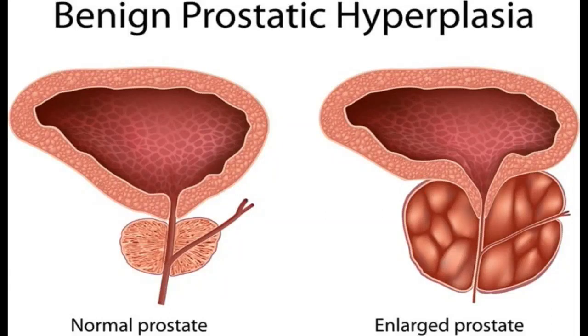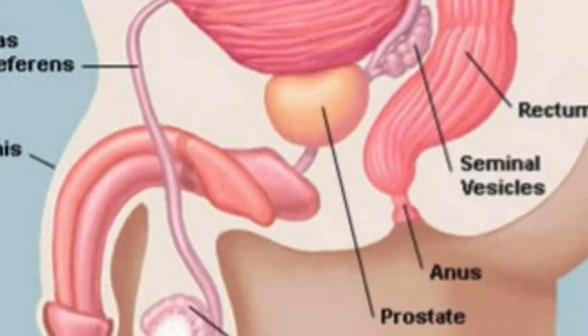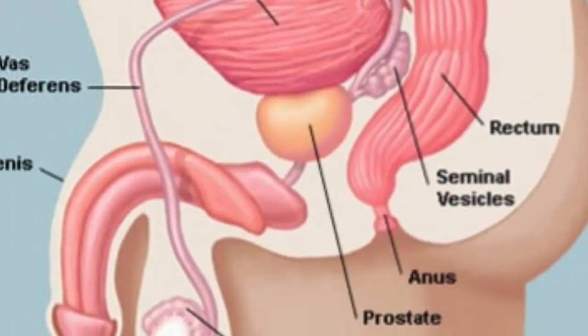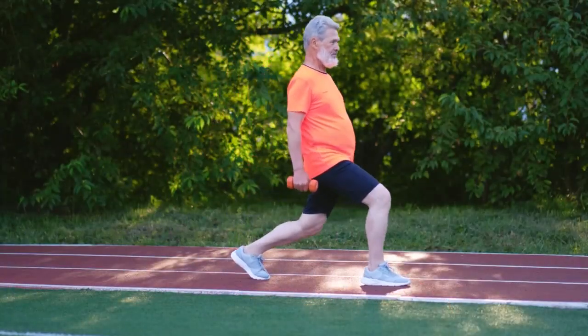Benign prostatic hyperplasia, BPH, is a non-cancerous enlargement of the prostate gland. The prostate is a small walnut-shaped gland in men that surrounds the urethra — the tube that carries urine from the bladder out of the body. As men age, the cells of the prostate gland begin to grow uncontrollably, causing the gland to enlarge. This can cause urinary symptoms such as a weak stream, dribbling, and an urgent need to urinate.